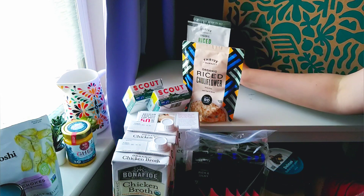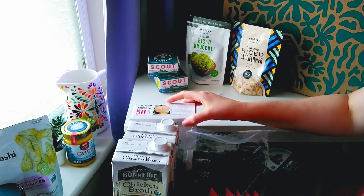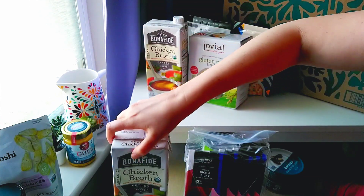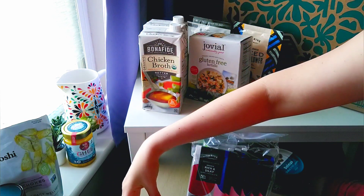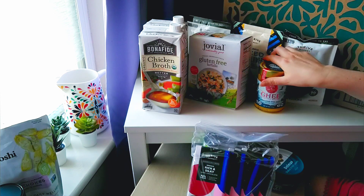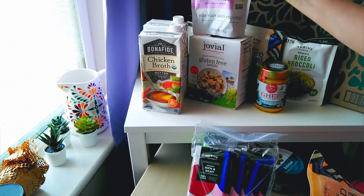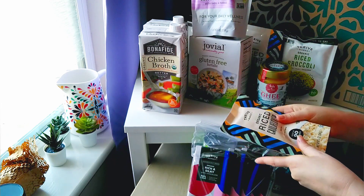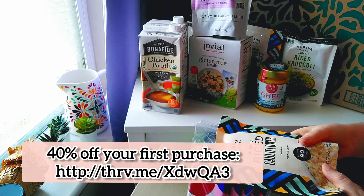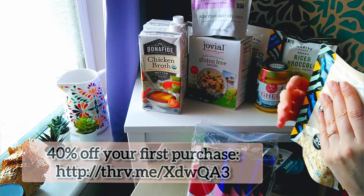It looks like that is it for our very first Thrive Market haul, and I'm pretty pleased with how this stuff looks. I think it'll be a fun and interesting way to add some nutritional diversity to my diet. I just wanted to show you all the unboxing process, and I hope you enjoyed getting to see it. I believe I might have a discount code if you want to get a certain amount or percentage off your first Thrive Market order, so I'll put it in the comments below and on the screen right here. But this video is not sponsored.